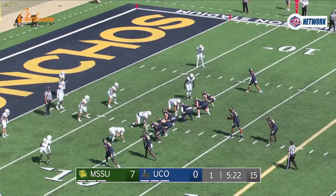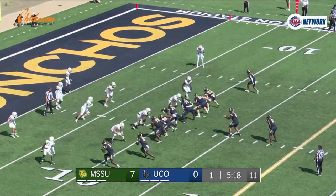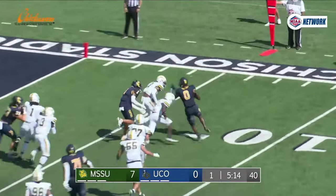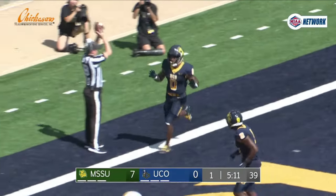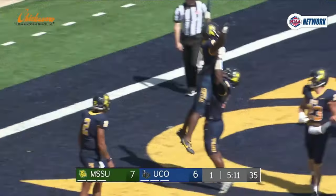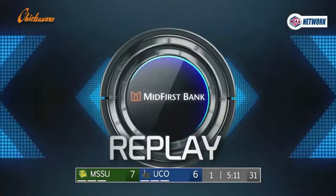Game tied back up. Second and five at the 10, pistol formation, Woolfolk behind Brown. Brown hands to Woolfolk, right tackle, bounces outside at the 10, looking to get the edge, stiff arms at the five, turns it up and into the end zone — runs that one in for six. With 5:11 to go in the first quarter, the Broncos are an extra point away from tying it.